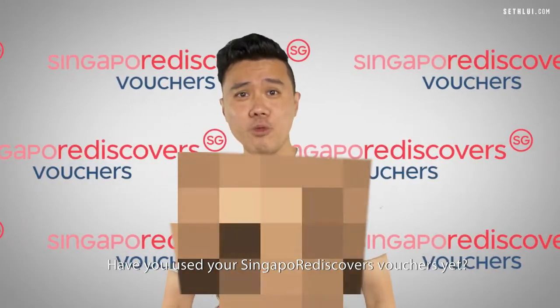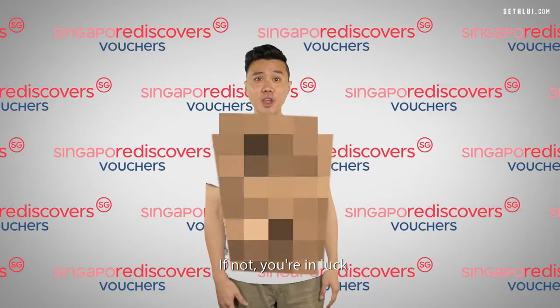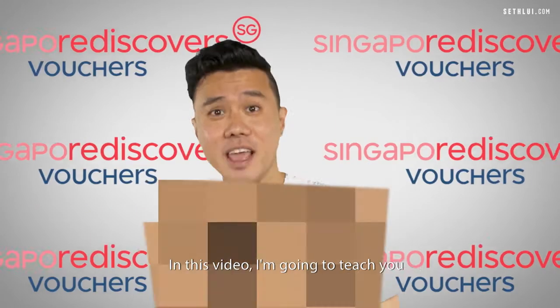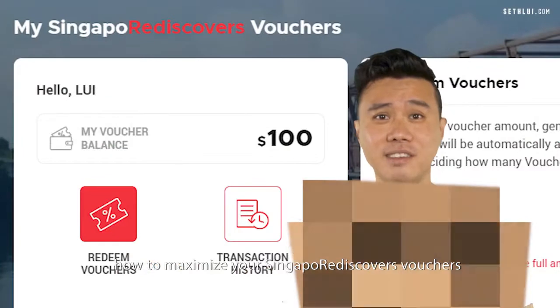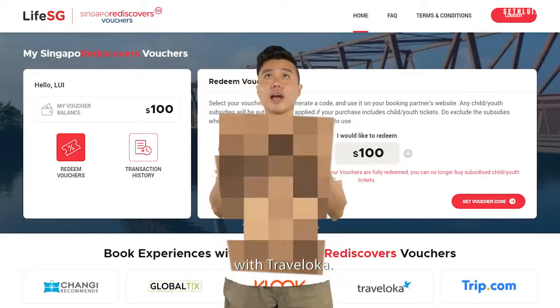Have you used your Singapore Rediscover voucher yet? If not, you are in luck! In this video, I'm gonna teach you how to maximize your Singapore Rediscover voucher with Traveloka.